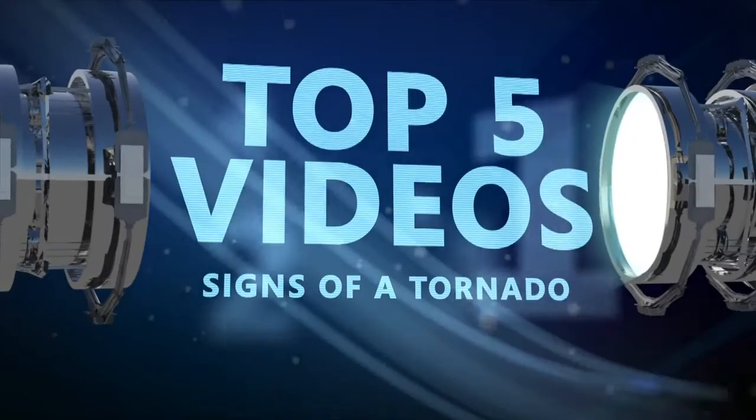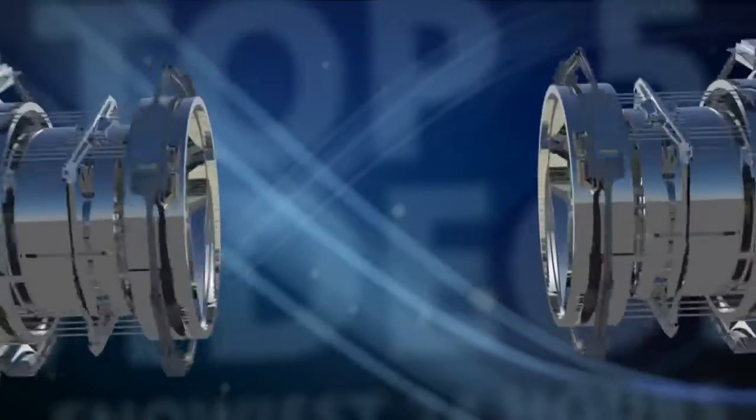Here are your top five signs of a tornado. Number five: though not every thunderstorm will produce a tornado, severe weather is always an excellent breeding ground for tornadic activity.